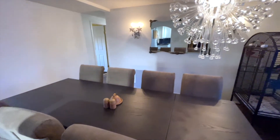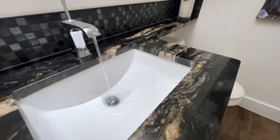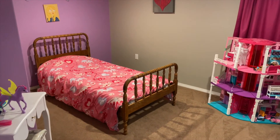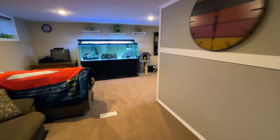Off the dining area, we've got three good-sized bedrooms and a full bathroom, plus an ensuite in the master and a walk-in closet. The basement has two bedrooms, another full bath, and a flex room, plus it walks out to the backyard.